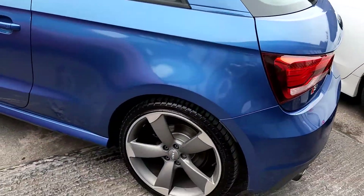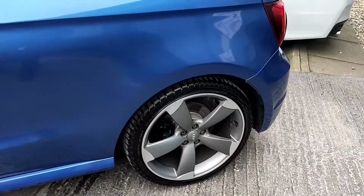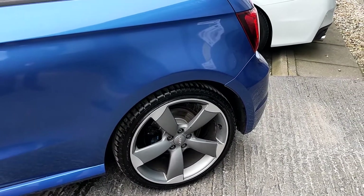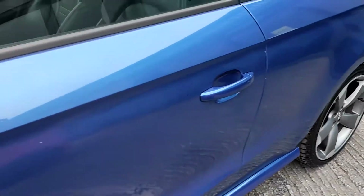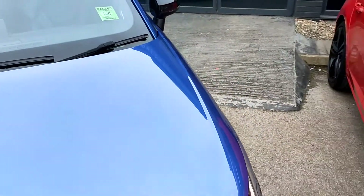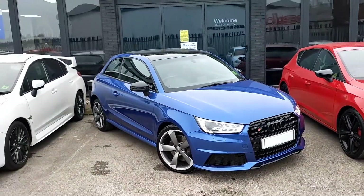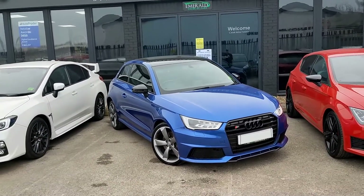Moving back round, you can see the previous owner has upgraded the alloys to the very highly sought after rotor alloys — they are a nice addition, they make the car stand out. Rather than the modified vehicles you see now with aftermarket alloys, it's got that OEM genuine feel. Finishing off the exterior, the stance on this car is pretty aggressive and that's down to the sport suspension which gives it a nice firmness but nothing too severe for the driver and passengers.